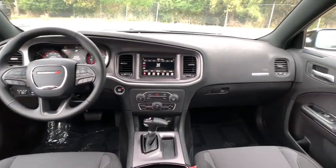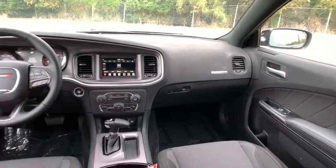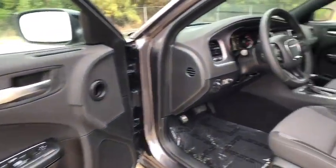Also equipped with brake assist, power driver's seat, front bucket seats, rear view camera, driver vanity mirror, and front reading lamp.